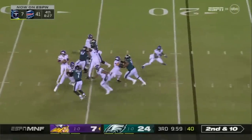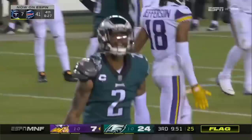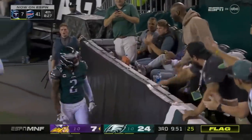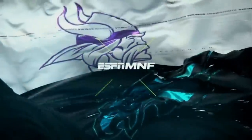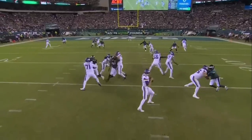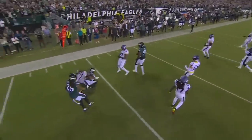Second down and ten. Good protection. End zone pick — the pass is intercepted by Slay. A flag is down at the 25, but the indication is it's against Minnesota — the pick will stand. It's a takeaway for Philadelphia. They got Justin Jefferson, and you can see at the top of the route he runs behind Slay, and you just cannot do that. As Slay comes up behind and in front, he's able to cut him off. Easy interception. That's a cardinal rule for a receiver — you just can't do that.